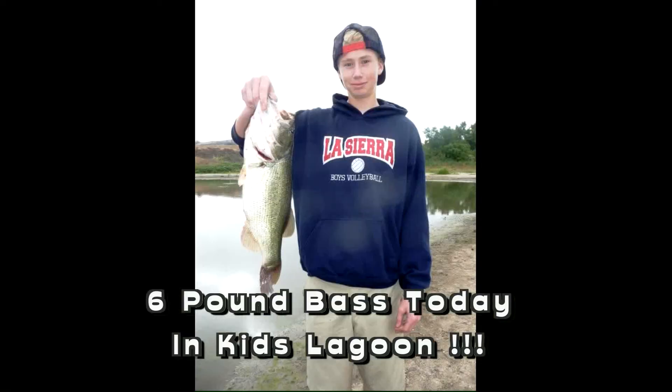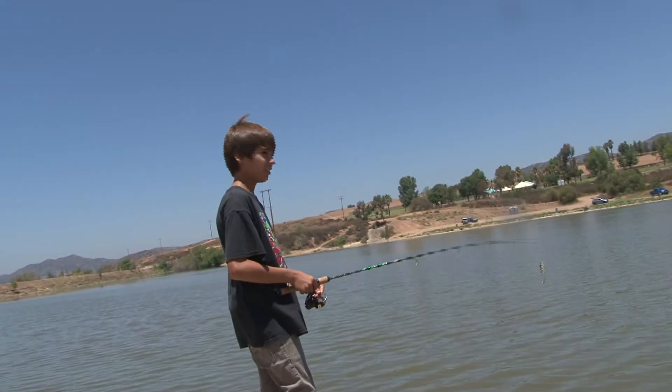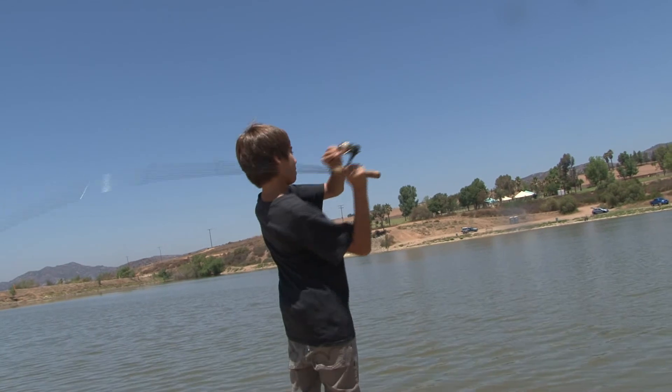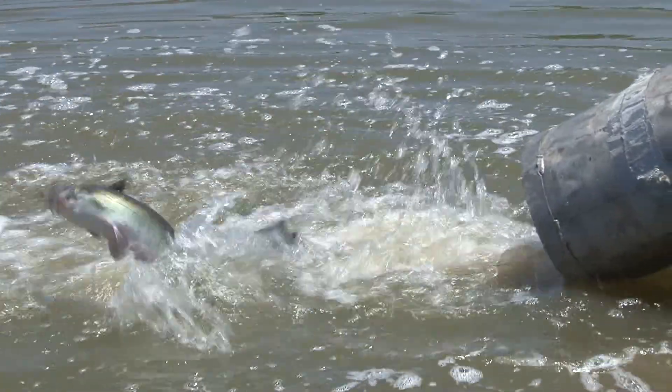Besides catfish and carp, there was a kid today that caught a huge six-pound bass. So there's lots of things to catch in the lagoon, including bluegill as well. Come and join us at the Kids' Lagoon — it's meant for children under 12 years of age and their parents to learn how to fish.